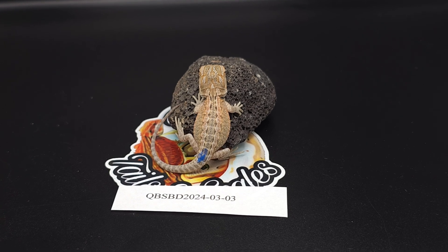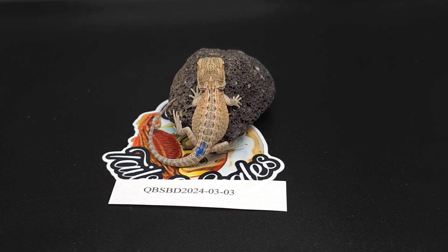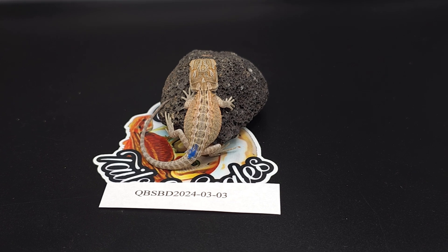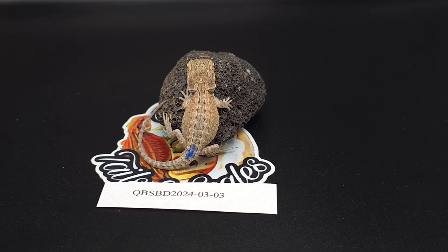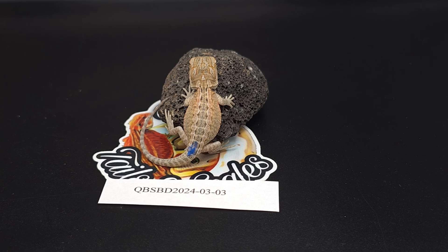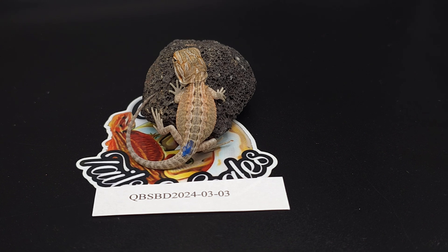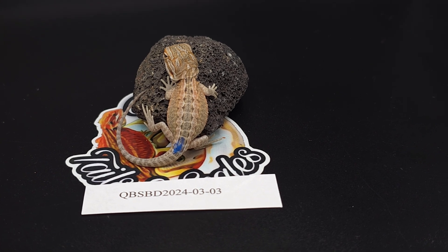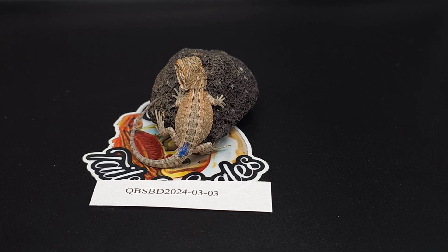Baby number three is probably the least colorful dragon in the entire clutch. He is a hypo leatherback. The stripe is pretty nice but it's not a genetic stripe — not even a color stripe, it's kind of broken up. He might color up more than his siblings, you never know.